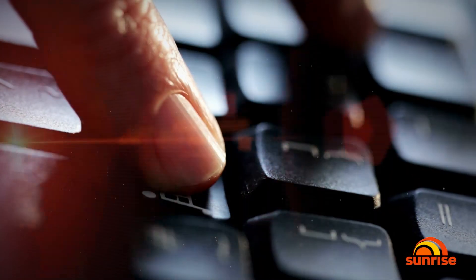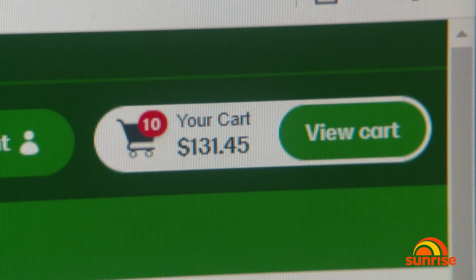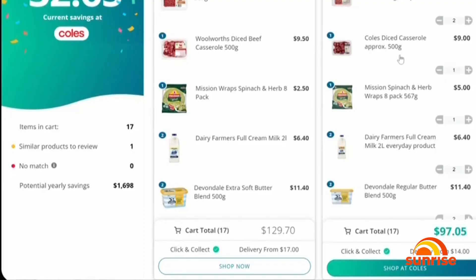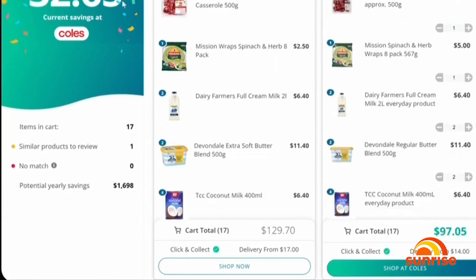It's a necessary chore that can come with an unnecessary cost, but thanks to SmartCart, the weekly grocery shop just got cheaper. It'll compare your entire cart between Coles and Woolies for all the items you want to buy, instantly alerting you if there are better deals elsewhere. We're seeing customers save an average of about $30 to $35 per shop.